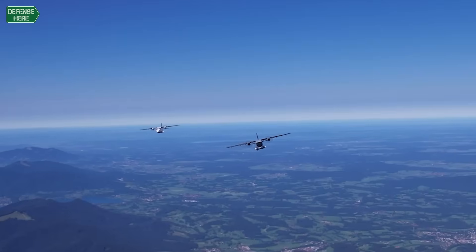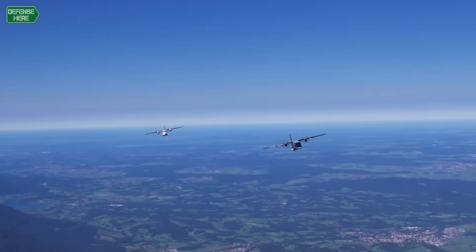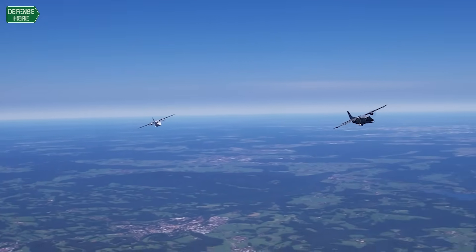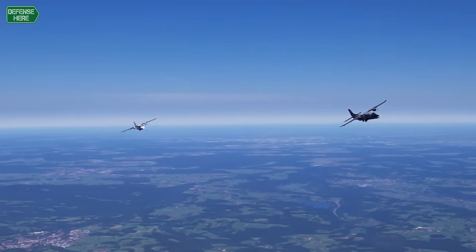It's a completely new manufactured aircraft in Germany with many, many European suppliers to ensure that we have a stable supply chain. And it's a fantastic multi-role aircraft which will allow various missions.